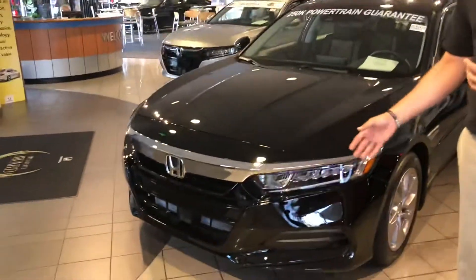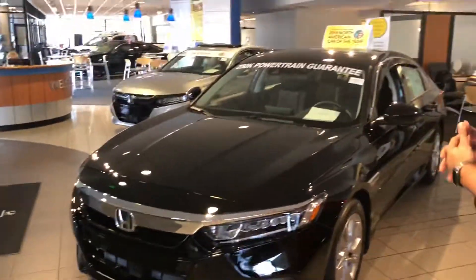Hey Jackie, Trent Tate here with Tamron Honda's internet department. Thank you so much for visiting the website looking for information about one of our 2018 Honda Accords we have listed in our inventory. This one here is an LX Accord just like the one you had your eye on.